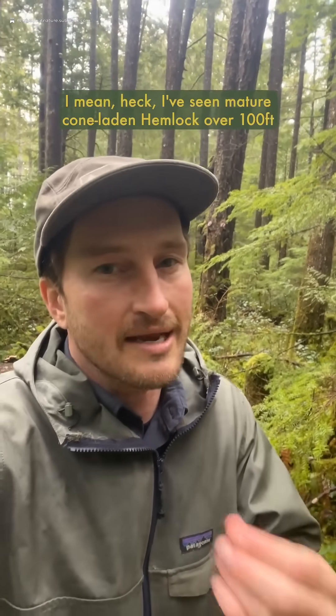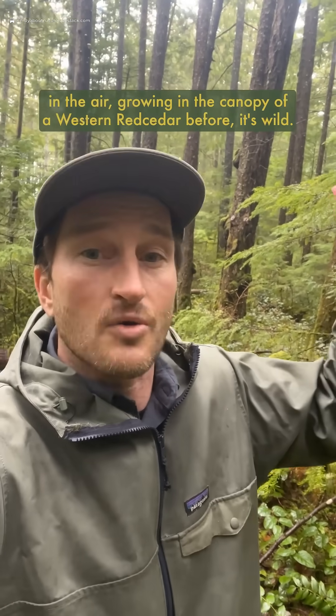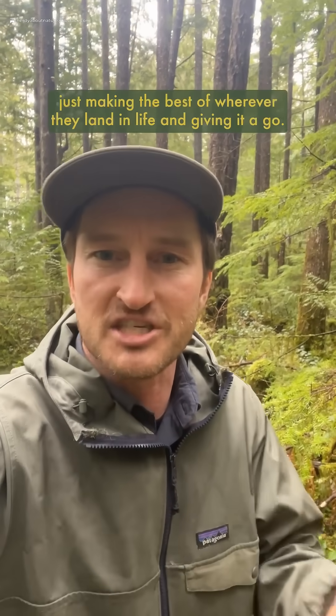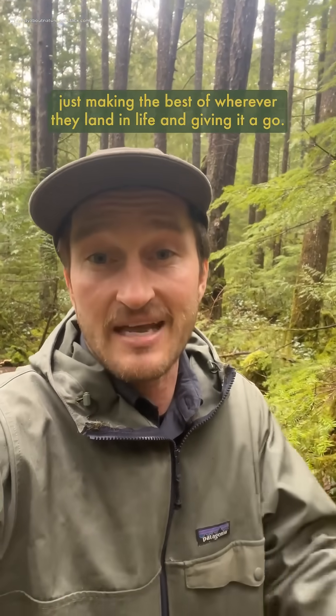I've seen mature cone-laden hemlock over a hundred feet in the air growing in the canopy of a western red cedar before. It's wild. They will literally grow on anything in a forest, just making the best out of wherever they land in life and giving it a go.